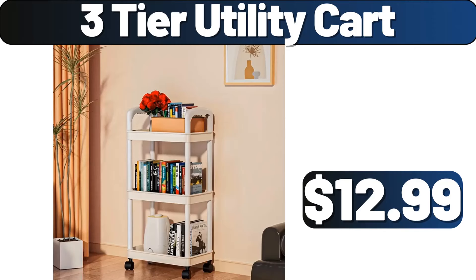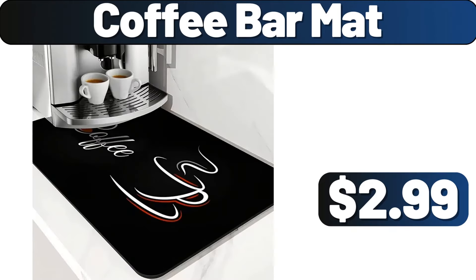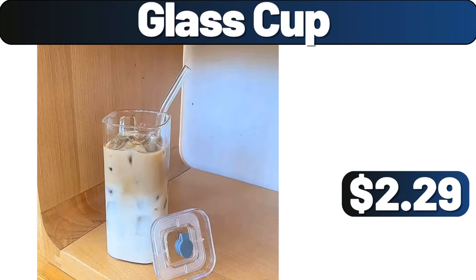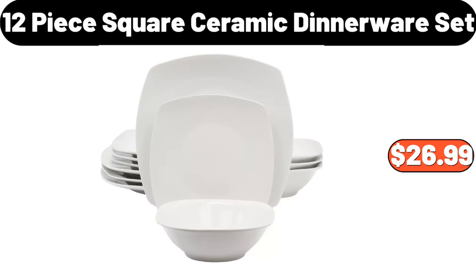Three-tier utility cart, $12.99. Cylinder rice bucket, $12.99. Coffee bar mat, $2.99. Auxiliary cart, $7.99. Glass cup, $2.29. Ambiano electric griddle, $19.99. 12-piece square ceramic dinnerware set, $26.99.